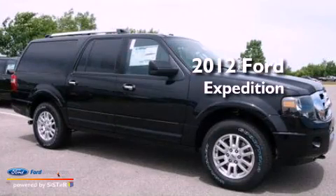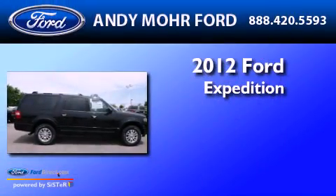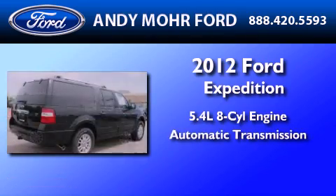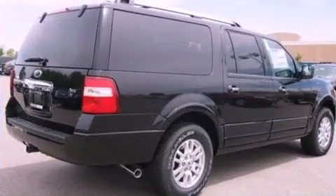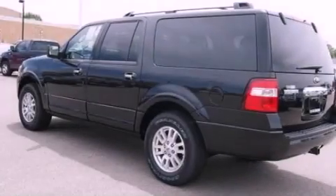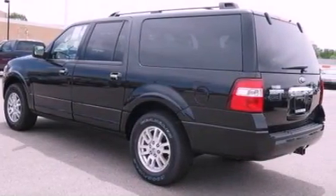This is a brand-new 2012 Ford Expedition. It has a 5.4-liter 8-cylinder engine and an automatic transmission. Its top features include skid plates and traction control and stability control systems.